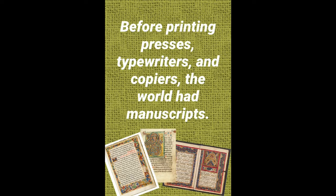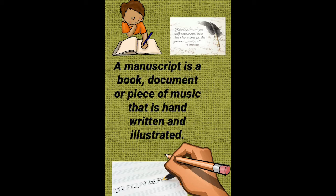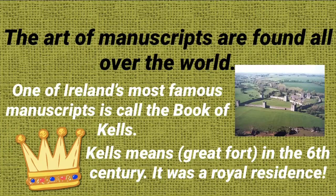Today we're going to look at illuminated letters. Before printing presses, typewriters, and copiers, the world had manuscripts. A manuscript is a book, document, or a piece of music that is handwritten and illustrated. The art of manuscripts are found all over the world. One of Ireland's most famous manuscripts is called the Book of Kells.